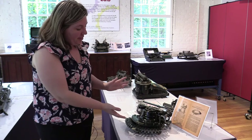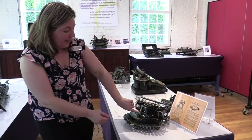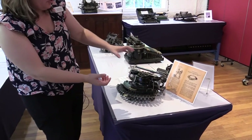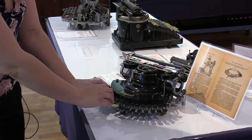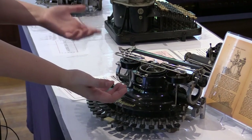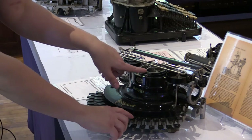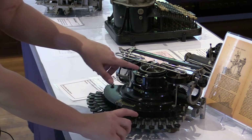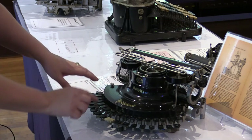Here we have the Hammond Multiplex Number 12. The reason it's called the multiplex, with its little globe on there, is the claim to fame that you could swap out the typeset for another language — so this is for people typing in French or whatever. Its mechanism is another interesting one: it's semicircular, and as I'm typing, this part goes from side to side while the letters are up top.